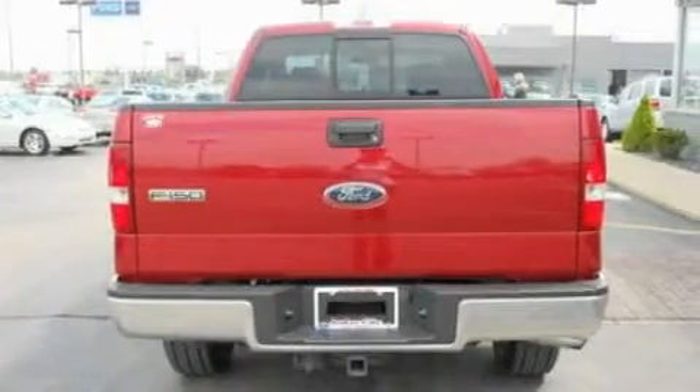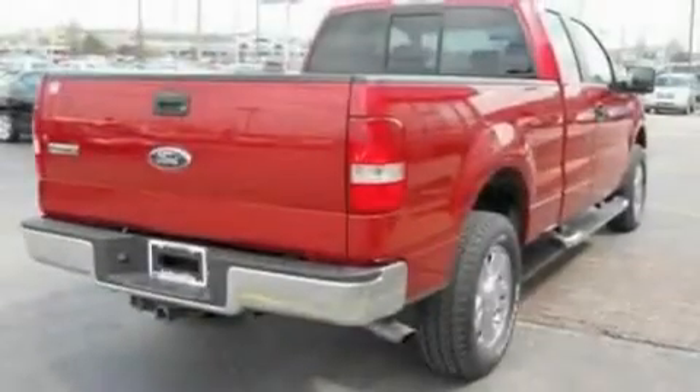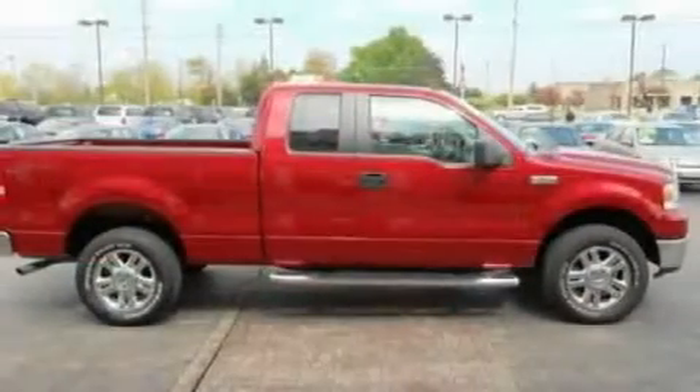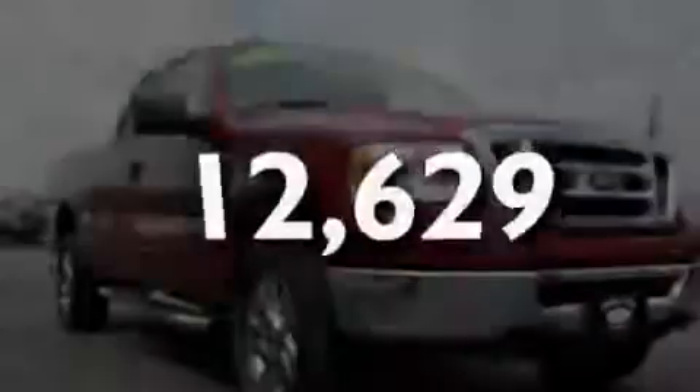Its top features include cruise control, a keyless entry system, a CD player, chrome wheels, a security system, a passenger side vanity mirror, a full-size spare tire, a low-tire pressure indicator, and privacy glass. This vehicle has fewer than 13,000 miles on the odometer.